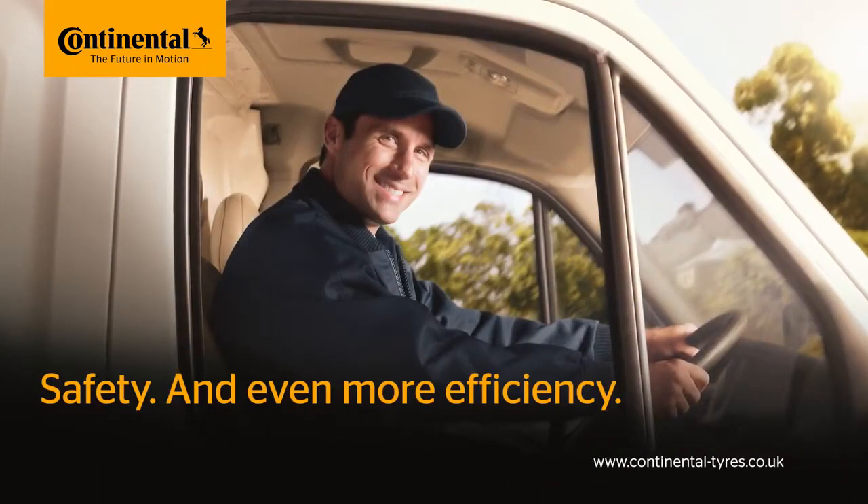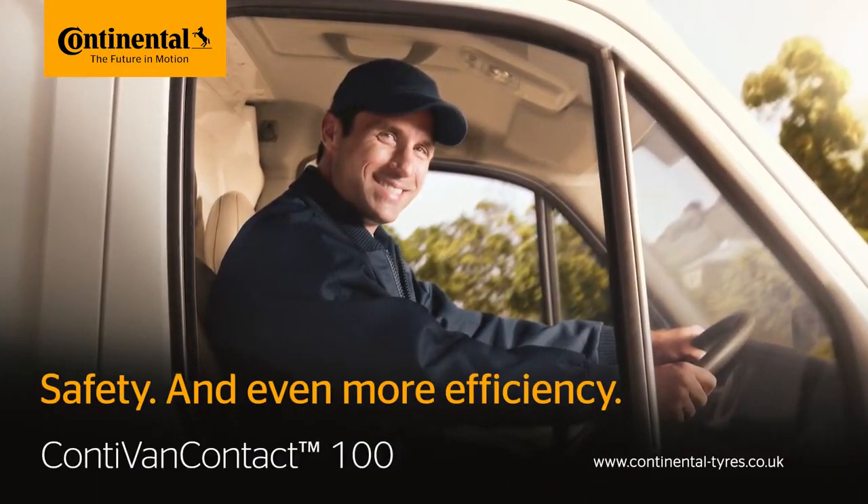Safety and even more efficiency. The Conti Van Contact 100.